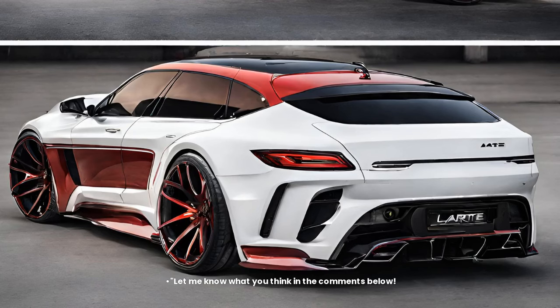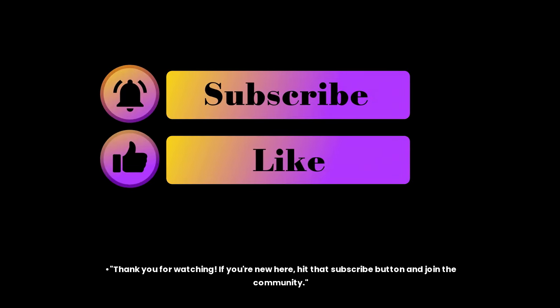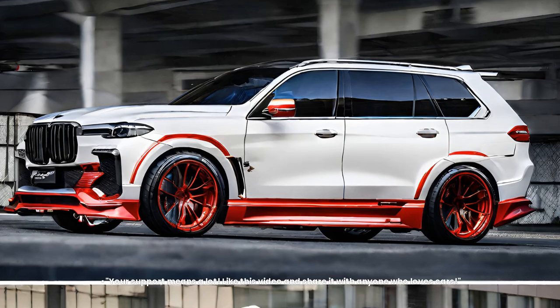Let me know what you think in the comments below. Thank you for watching. If you're new here, hit that subscribe button and join the community. Your support means a lot. Like this video and share it with anyone who loves cars.